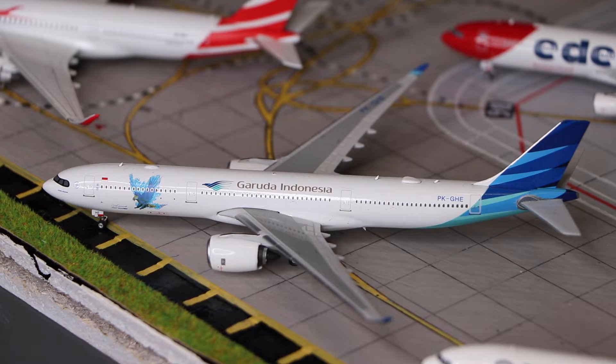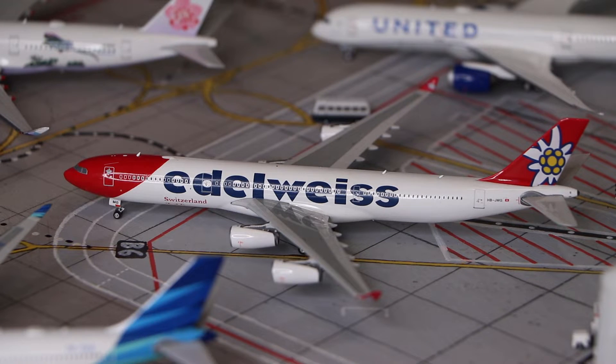Here we have the Garuda Indonesia Airbus A330-900neo in the Great Experience livery, made by Phoenix Models. And here we have an Air France Airbus A340-300, also made by Phoenix Models.